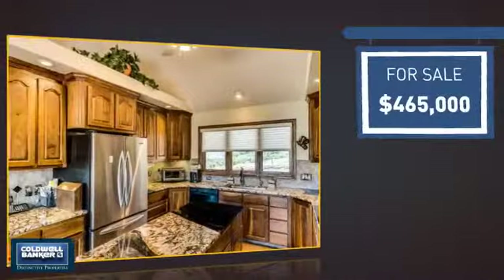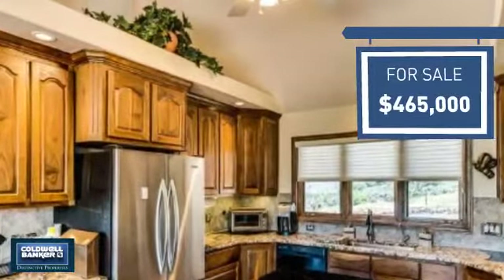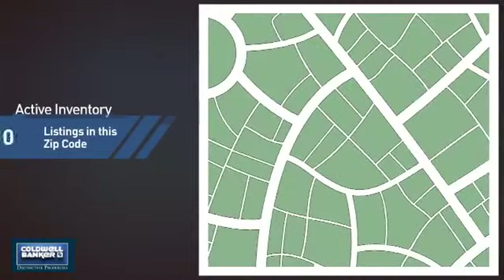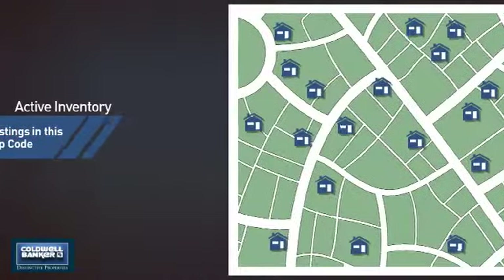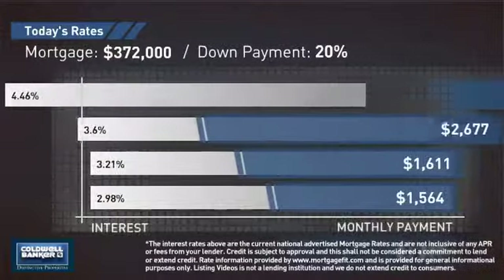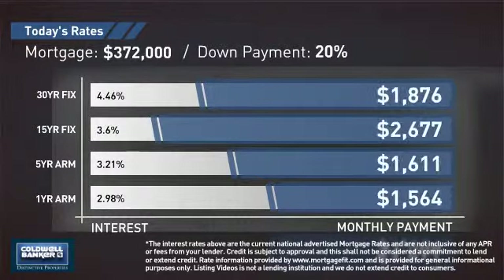Currently listed at just under $475,000, it offers an excellent value for the area. Wondering how it stacks up against the competition? There are now 18 homes on the market within this zip code. If you're thinking about getting a mortgage for this property, you could be looking at these options with regards to current interest rates and monthly payments.